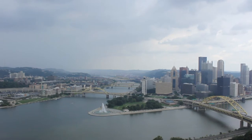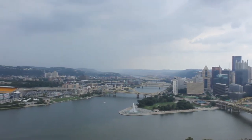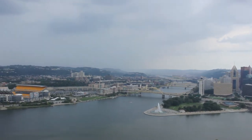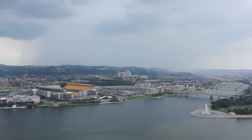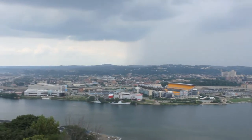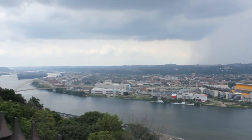Pittsburgh is known as a steel city for more than 300 steel-related businesses in the city. It's also called the Burg, the Glass City, but it's more famously known as the City of Bridges for having the most number of bridges in the world — a total of 446 bridges.